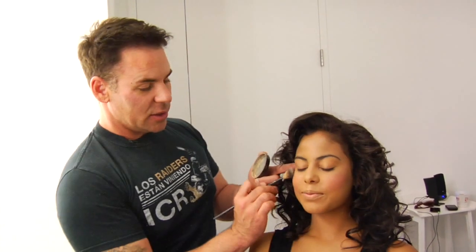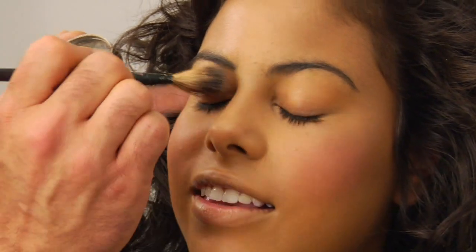I use a highlighter powder that's shimmery. Put a little bit on top of the cheekbones, on the tip of the nose, on the apples of the cheeks, and on top of the brow.